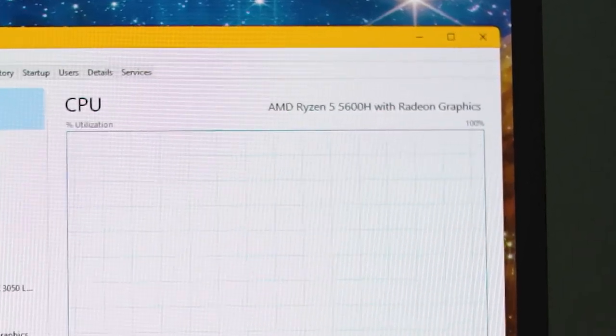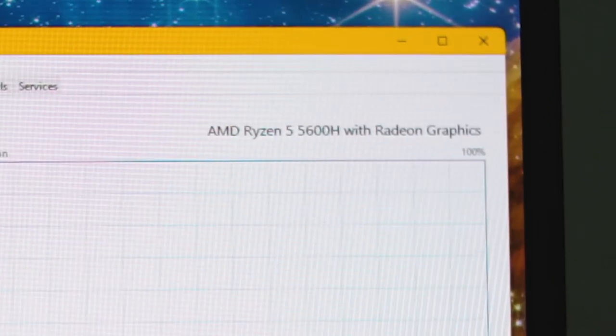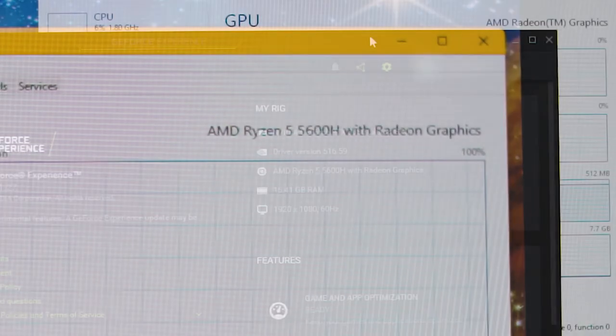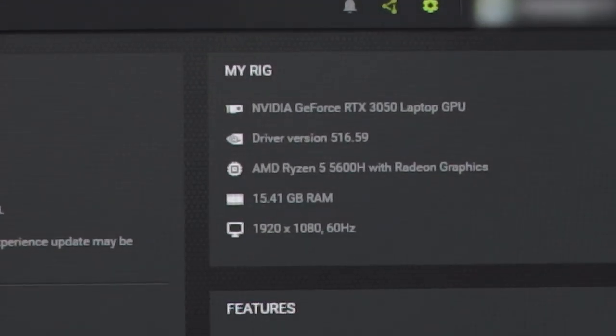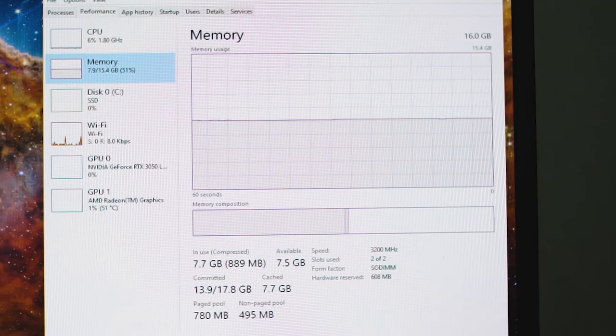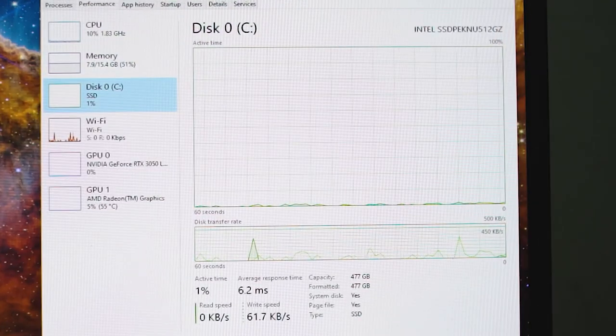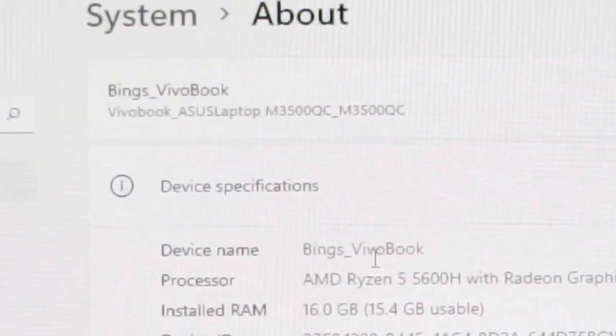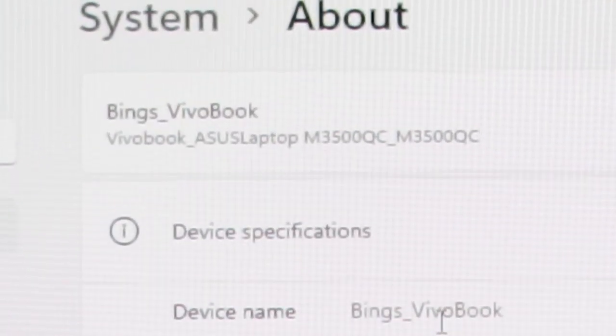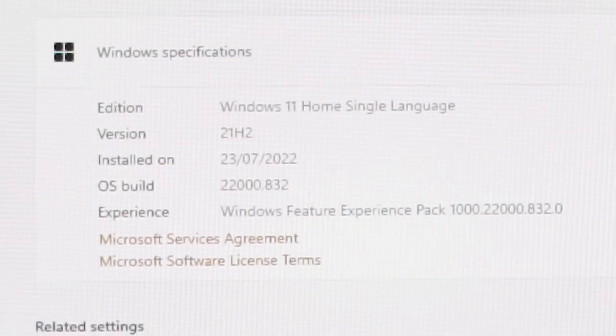This model that I purchased comes with the AMD Ryzen 5 5600H and the RTX 3050 laptop GPU with 4GB of VRAM, 16GB of RAM, and a 512GB M.2 SSD. The exact model is called M3500Q, and you can find it with Windows 11 pre-installed, plus a Home and Student Office 2021 version included.